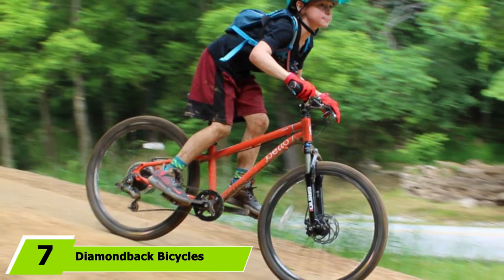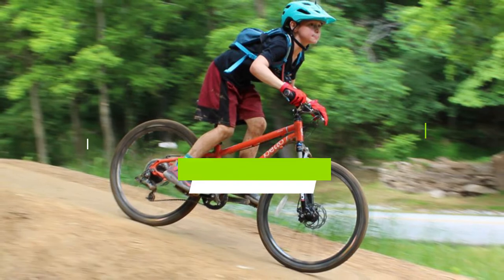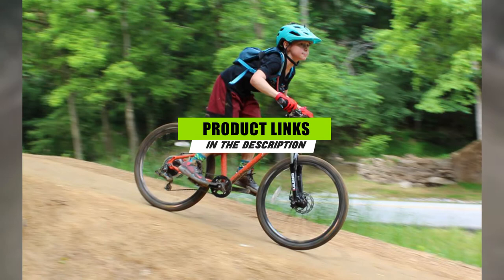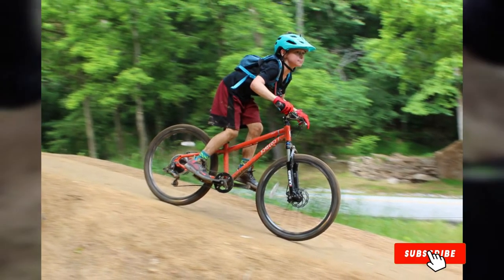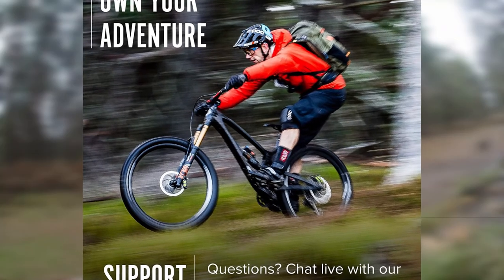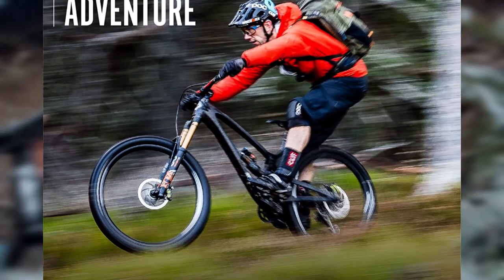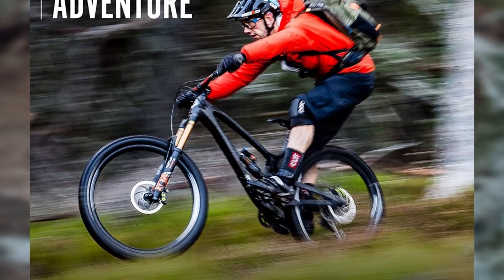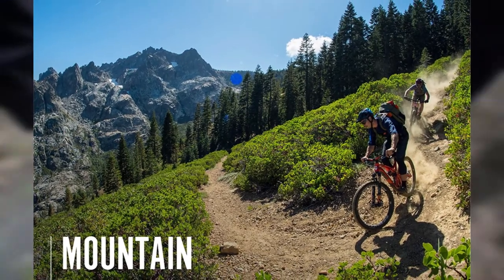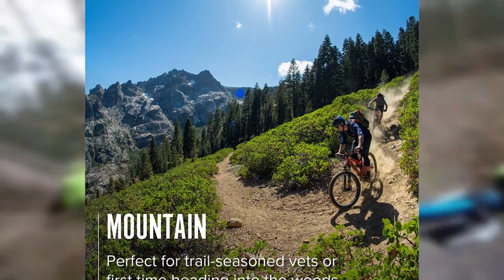Moving on to number 7, the Diamondback Bicycles Luxe 1 Women's Mountain Bike. Women looking to hit the trail for less should check out Diamondback's Luxe Bike. The eye-catching aluminum aqua frame is powerful yet lightweight, with an efficient hardtail design for climbing hills and an 80mm suspension fork for stably traversing rocky paths. It's created to fit many different body shapes and sizes, and with a 24-speed drivetrain it's ready for your next adventure. Reviewers said this was one of the best bikes they'd ever owned, riding well on both light trails and more intense backwoods trips.